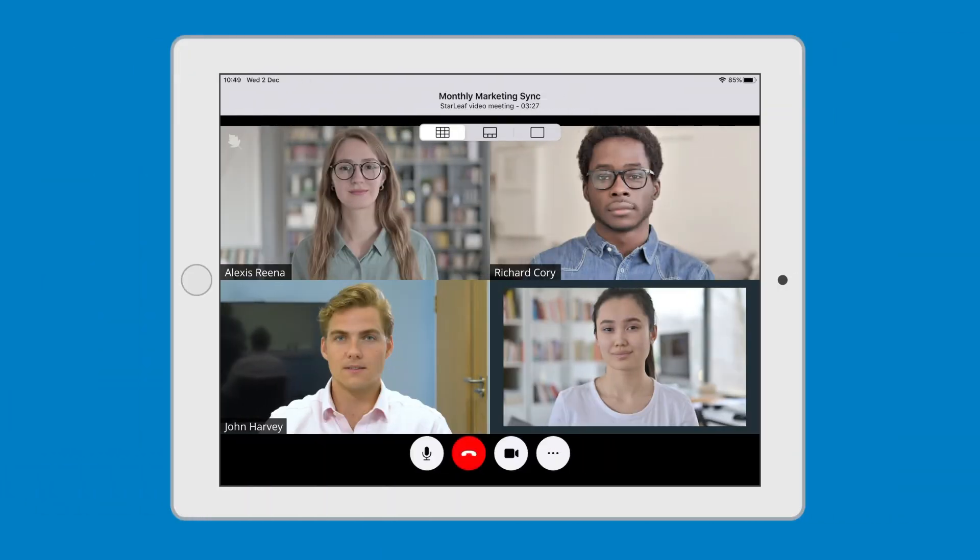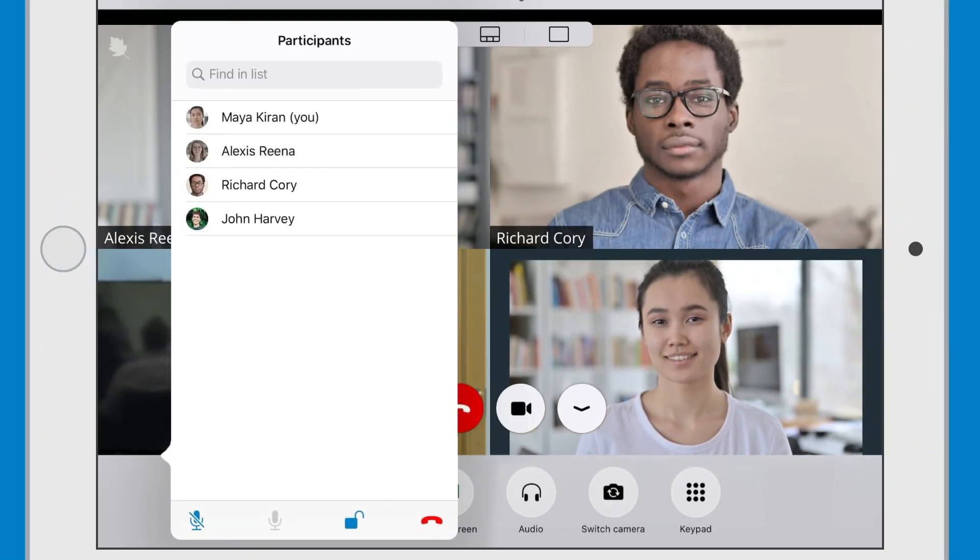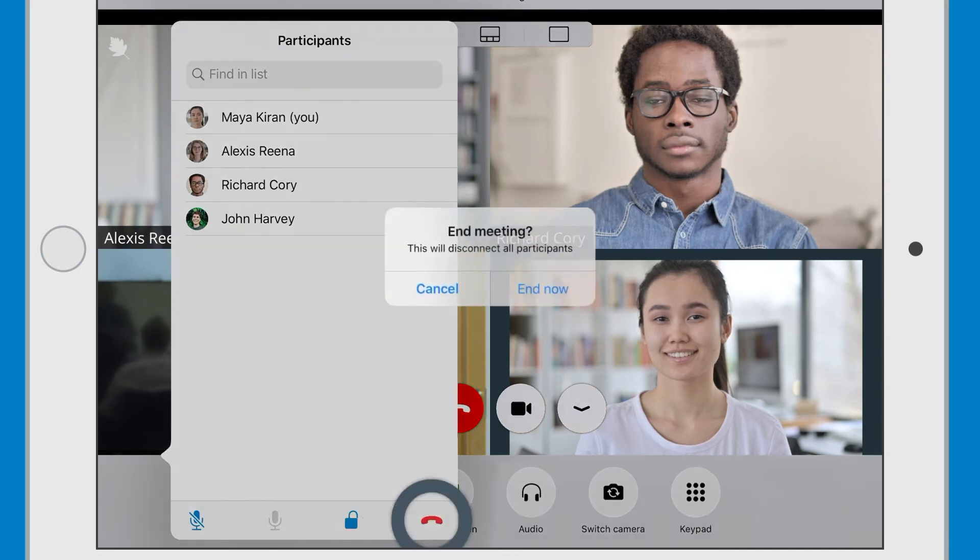And on mobile and tablet, you can now access meeting management controls, such as locking the meeting, muting and unmuting participants, and ending the meeting for everyone.